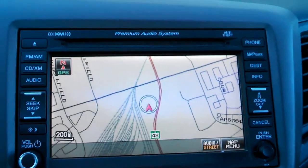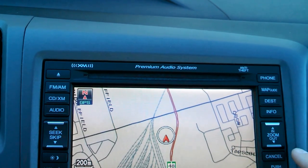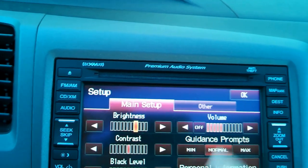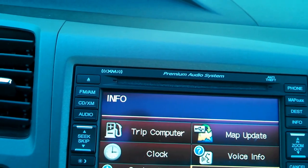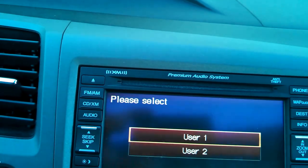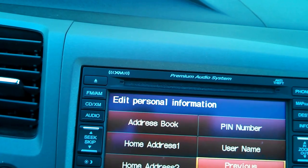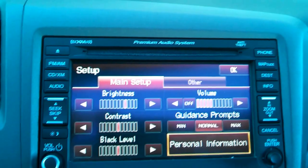In this situation it didn't ask for the radio code. From here you can go into Info, Setup, Other, and Personal Information. Address book, User 1 — all empty. Home address — all empty. Previous destinations — all empty. And phone information will also be removed.